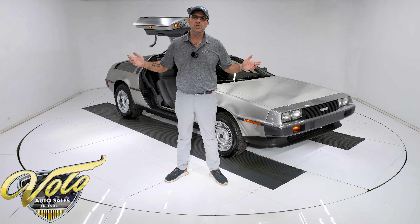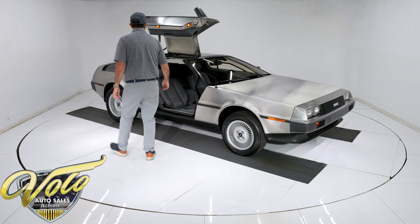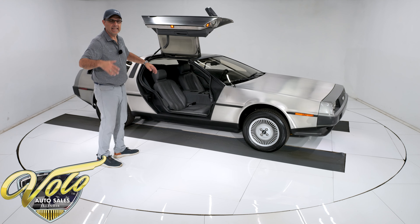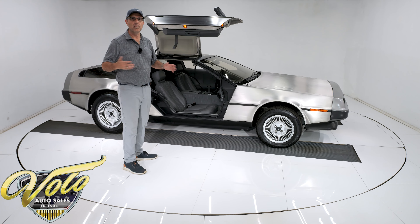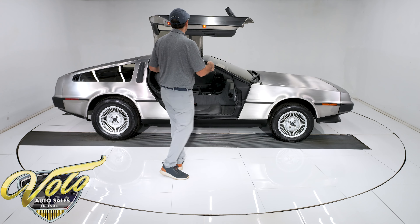Let's go into the future — go for a spin. They're known for their gullwing doors and stainless steel body panels. It's just such a unique car on so many levels for so many reasons. This is a part of history right here.